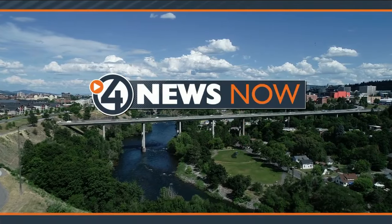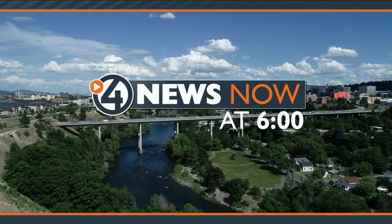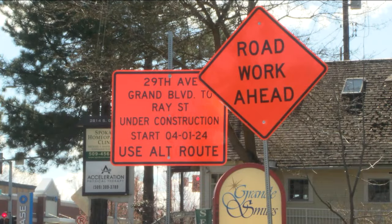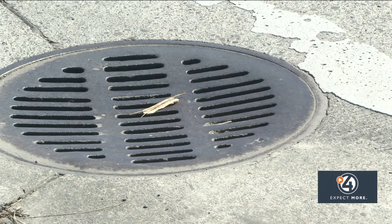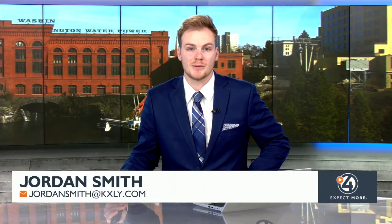Live from downtown Spokane, this is 4 News Now at 6. Construction season is in full swing. There are some major projects starting tomorrow that you need to know about. You'll want to plan for some extra time on your commute to work.